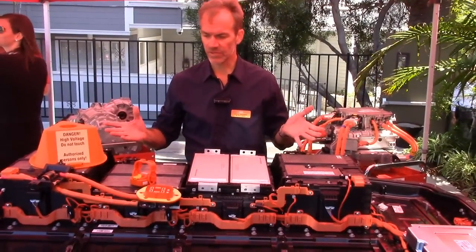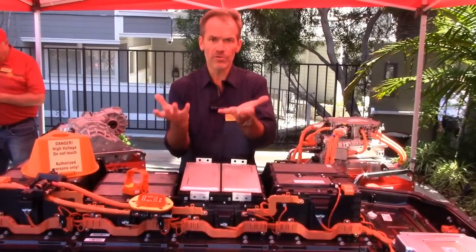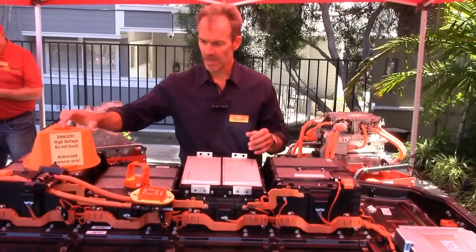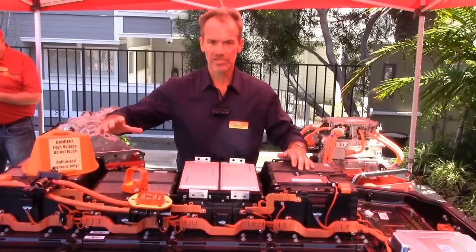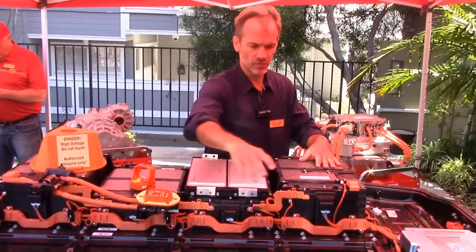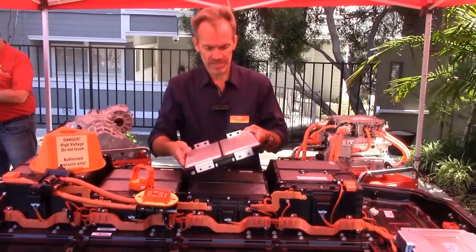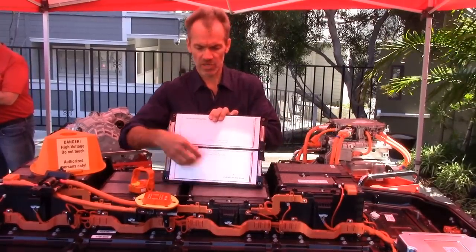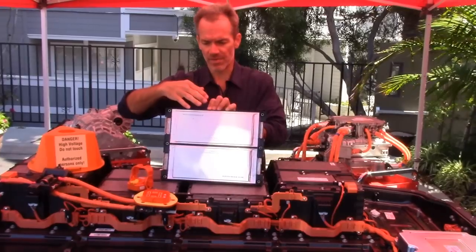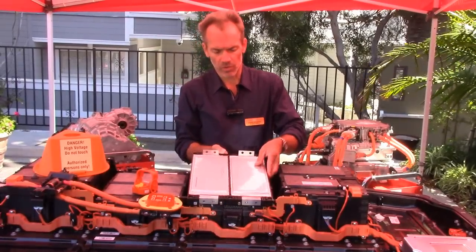This is the battery pack for the 2015 Soul EV. The way it's constructed, it fits underneath the car. There's a clamshell cover that's been taken off so we can reveal what's inside. There are eight modules that compose this battery — a bank of four here and a bank of four on the other side. In each module are individual cells, and there are 192 cells in the entire battery pack.